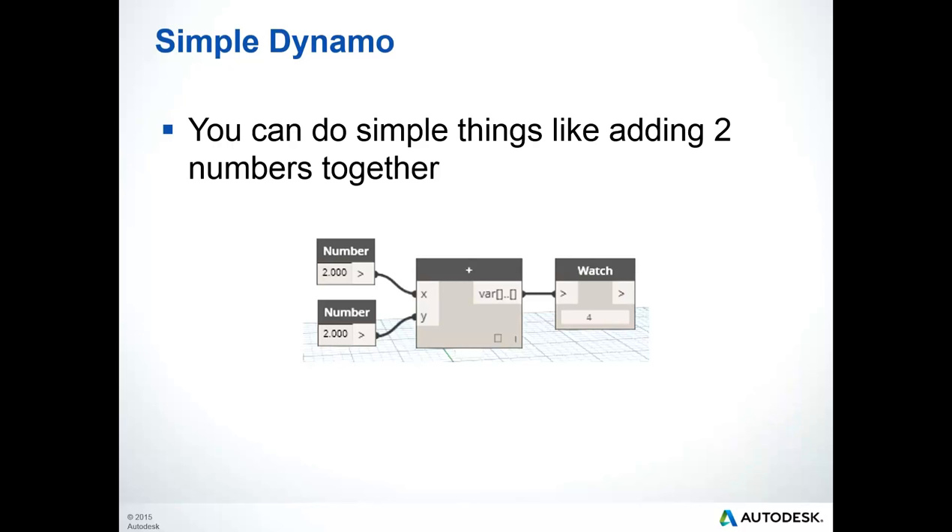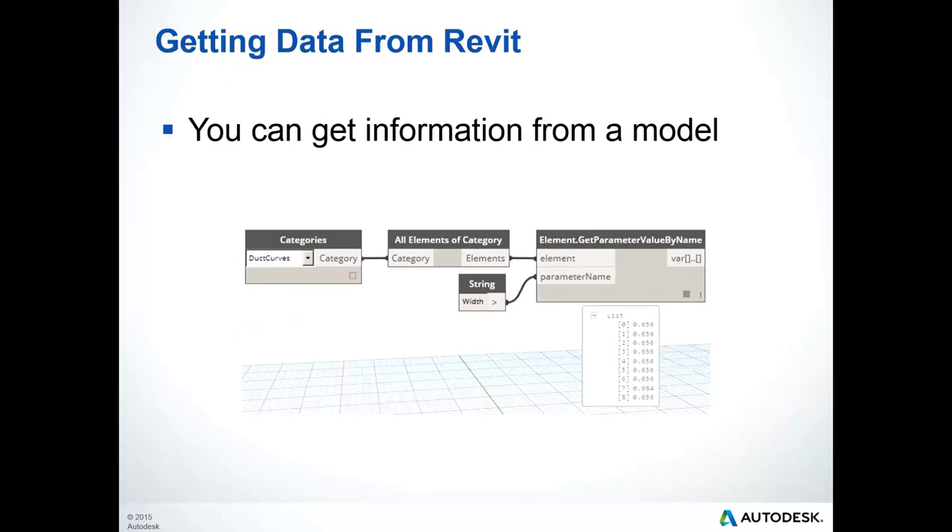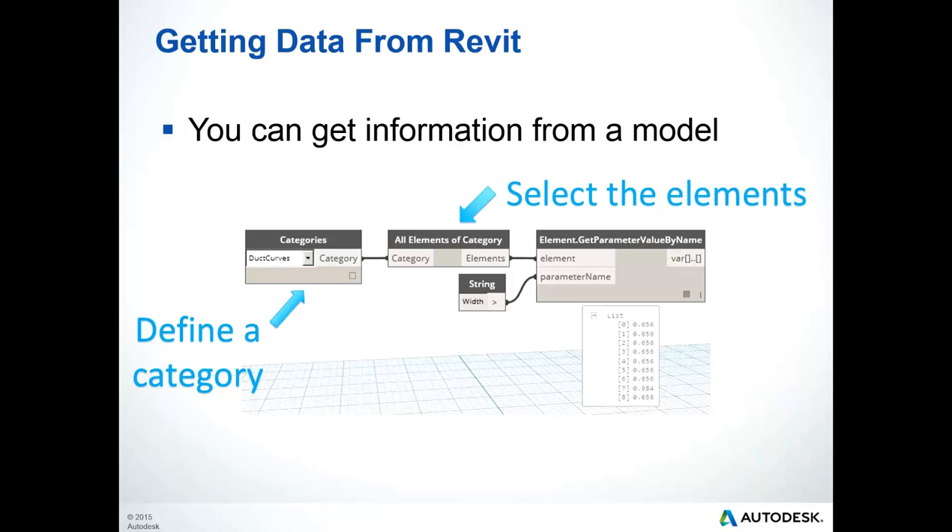Dynamo simply allows you to place nodes that perform an action on the inputs you provide. For example, if I provide two numbers as X and Y on the left side of the addition node, the node will add them together and provide the result on the right-hand side. You can also use Dynamo to get data from the Revit project model — I define a category so that I can select all elements of that category, then use a node to get a list of parameter values from those elements.